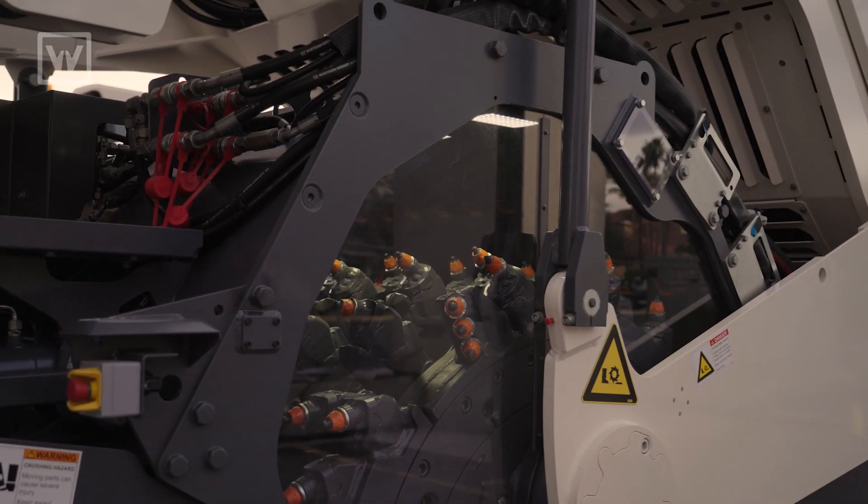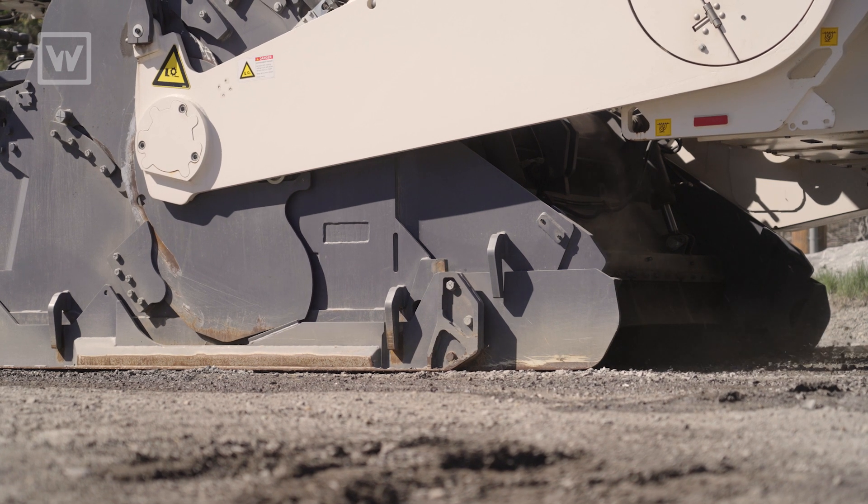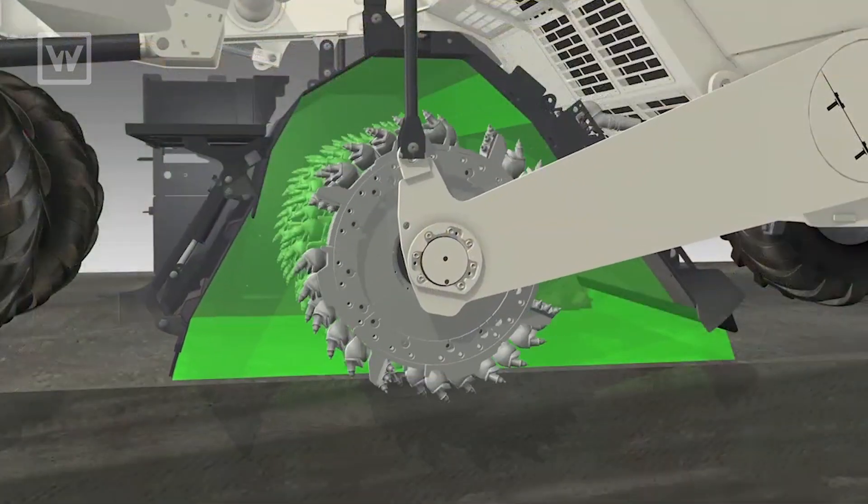The third feature I'd like to highlight is the variable volume mixing chamber. On our WRs, as the drum gets deeper in the ground, it pulls away from the cutter housing, which allows more space for mixing and material downsizing.